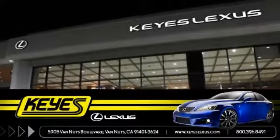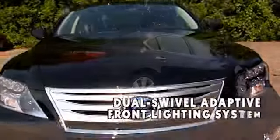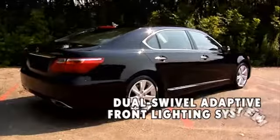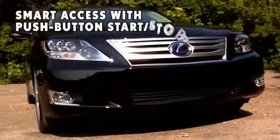Here's the one for you. The LS600HL is the world's first V8 hybrid. By pairing a 5-liter V8 gasoline engine with advanced hybrid technology, the vehicle delivers smoother, quieter acceleration, greater responsiveness, and 438 total system horsepower.